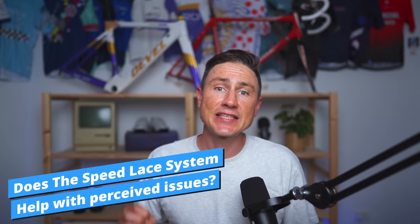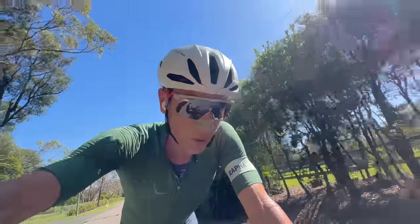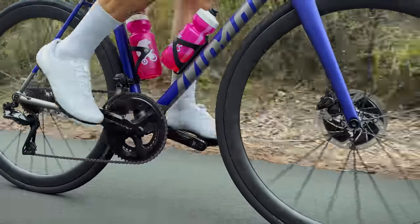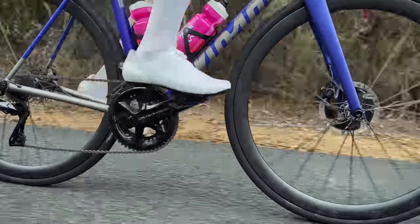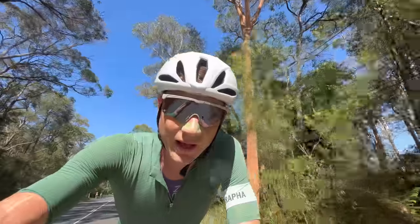Does the Speed Lace Closure System alleviate any of the faff and annoyance that comes with normal laced cycling shoes? Well, not really. After doing some sprints, I wanted to test: do the shoes loosen up? They do, but not dramatically — you'll certainly get away with it. In-ride adjustments are still impossible. There is still a danger of the laces coming out of the pouch mid-ride. Putting them on is not as simple as a BOA — they are just more annoying. Can you do them up Julian Alaphilippe style before a sprint? No, you can't. That's the same issue with laces from the very beginning.